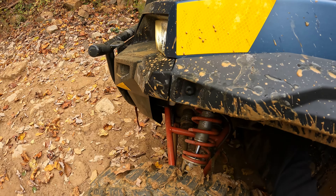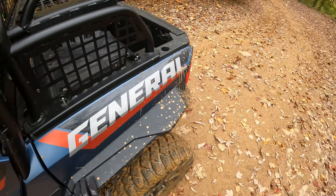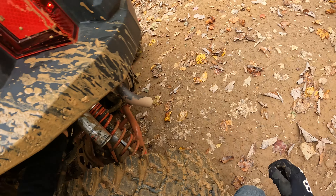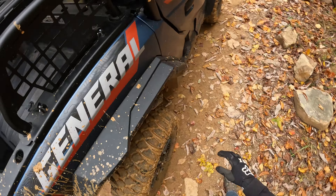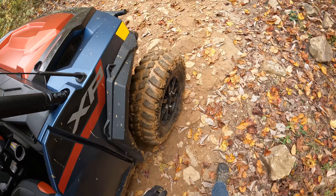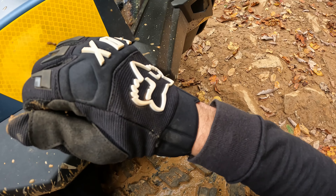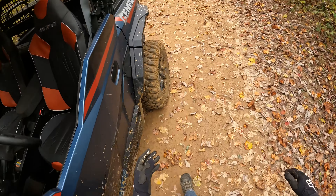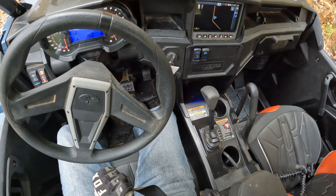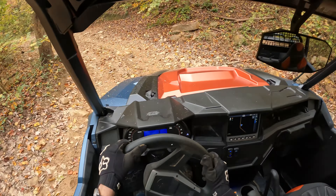I'm going to crank the damping all the way down to soft because we had it on full hard while we were at the track last week sending it off big jumps, and it's beating me to death. In case you're wondering — it really does make a difference. When you go from one extreme of the clicker to the other, there's not a lot of finite detail in there, but hard does make it harder and soft does make it softer.